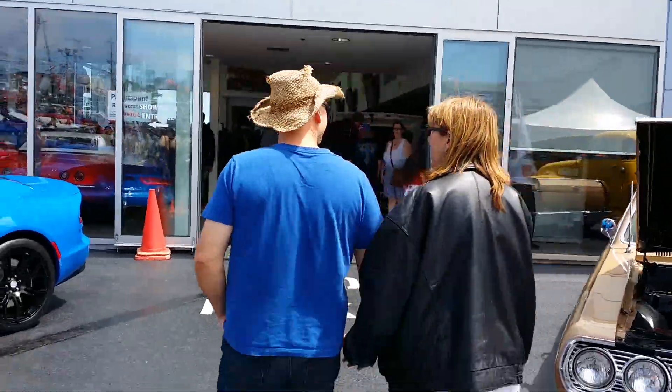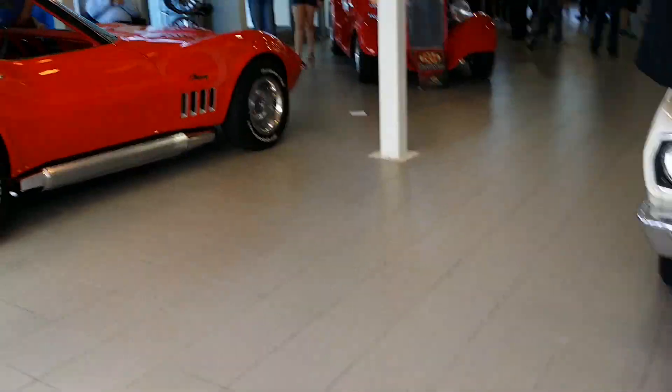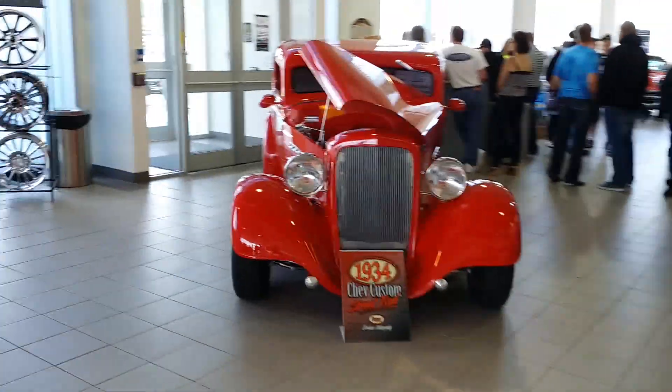Want to go inside the dealership? Yes — we'll go inside the dealership. More cars. Of course, we have an old Stingray.